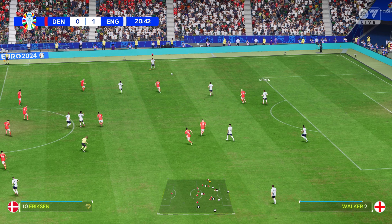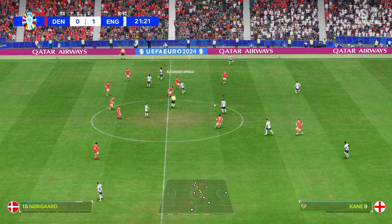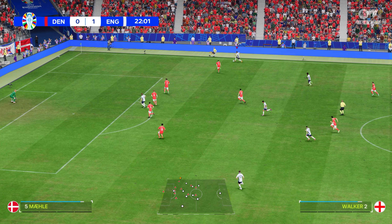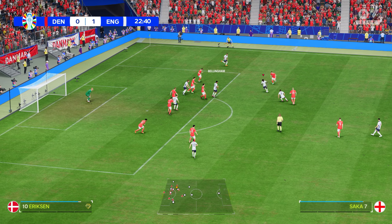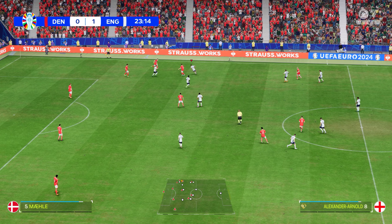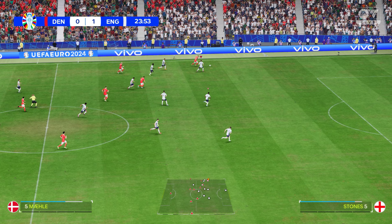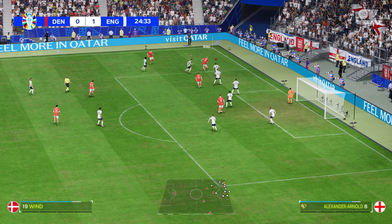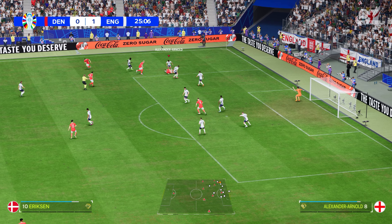Stones, Walker now, Alexander-Arnold, Foden, Rice with it — and the danger is still on and Bellingham, magnificent defending. Mele might really be able to trouble them here. Will he play it in? Hojbjerg — and a very good challenge.